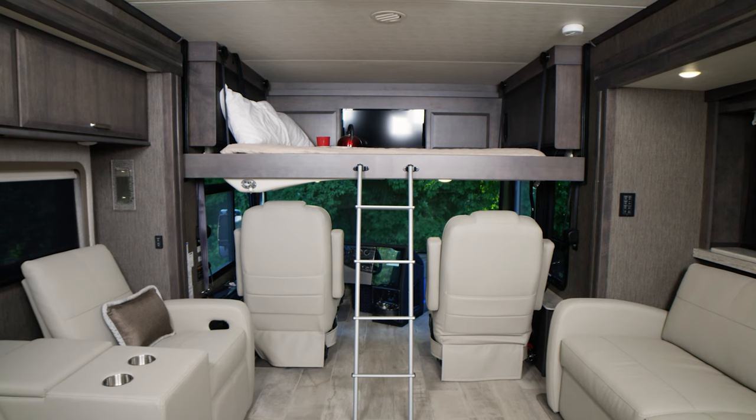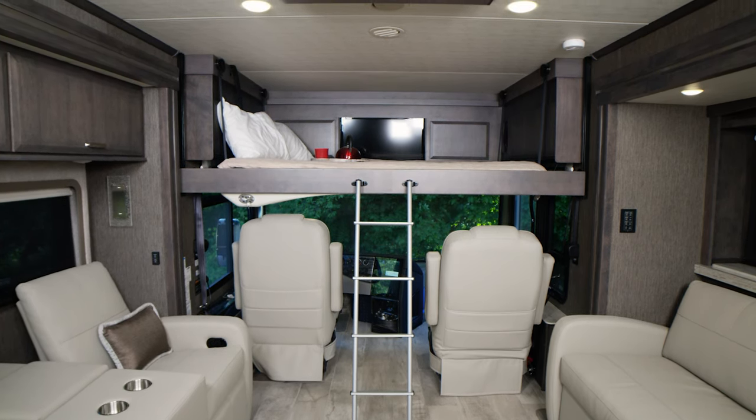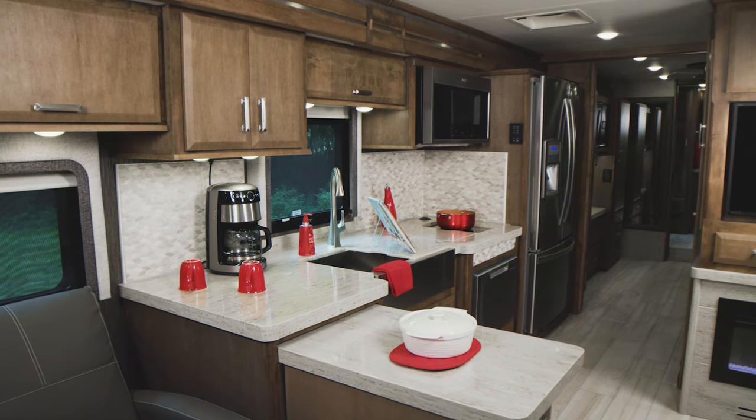The Tuscany comes standard with the power drop-down hideaway overhead bunk with cotton cloud mattress. When it comes to spending time in the kitchen, the Tuscany provides you with the counter space, tools and storage you need.